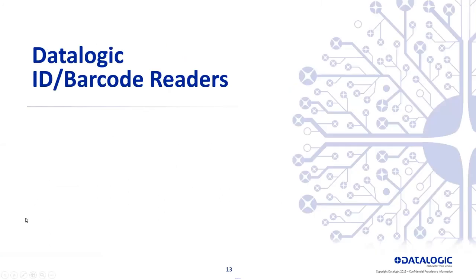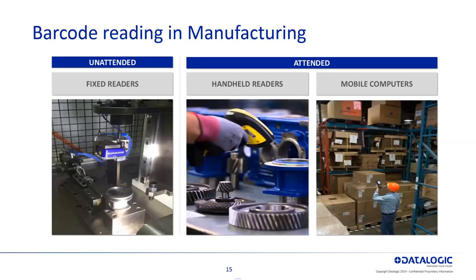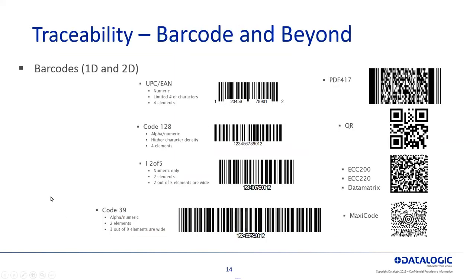How you do this is through ID and barcode readers. Many of you have seen the UPC on products you're buying at the grocery store, but there are a lot of other variations of 1D and 2D barcodes that you can read with a barcode scanner. These all have names — like Code 128, I2 of 5, Code 39, all 1D. And then on the 2D side, you have PDF 417 (on the back of many driver's licenses), QR codes, and ECC 200 and 220, which is the most common 2D barcode you'll see in manufacturing. We have readers that can read all these types and many more.